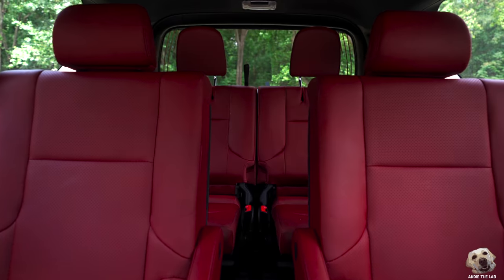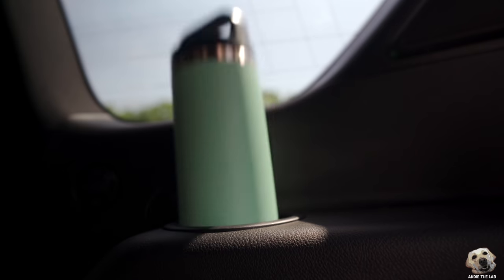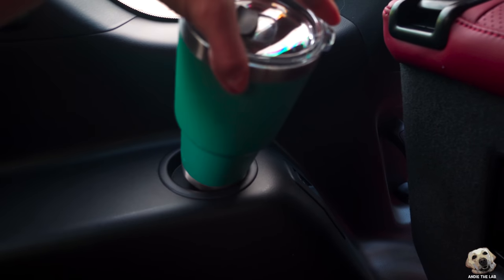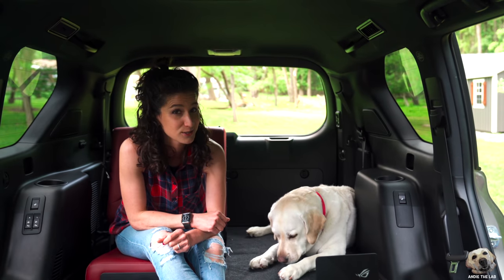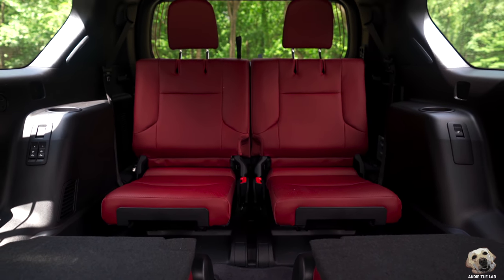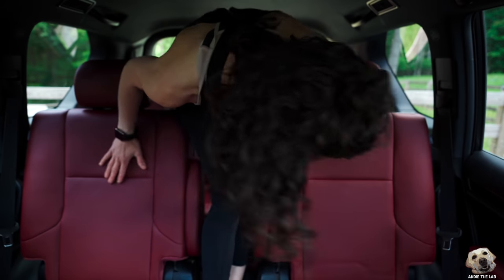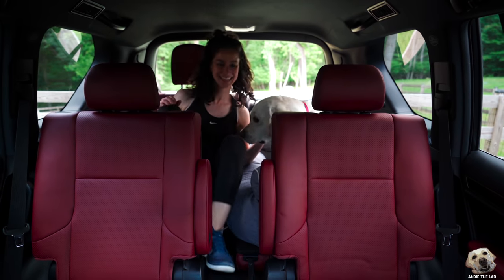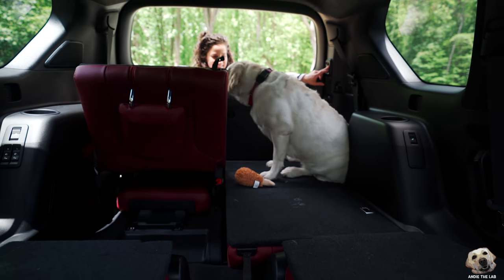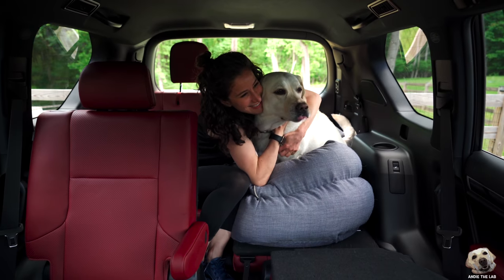Speaking of cup holders, I've got to show you something in the third row. There's a normal cup holder here, but what is that? That's pretty shallow — not sure what you'd put there. As for this third row seat, in my opinion it works fine every once in a while when you need that additional seat, but it's really not that comfortable and kind of reminds me of a jump seat you'd find on an airplane.